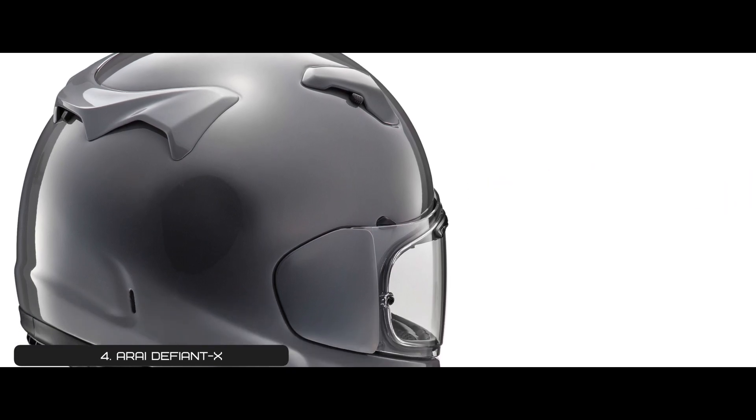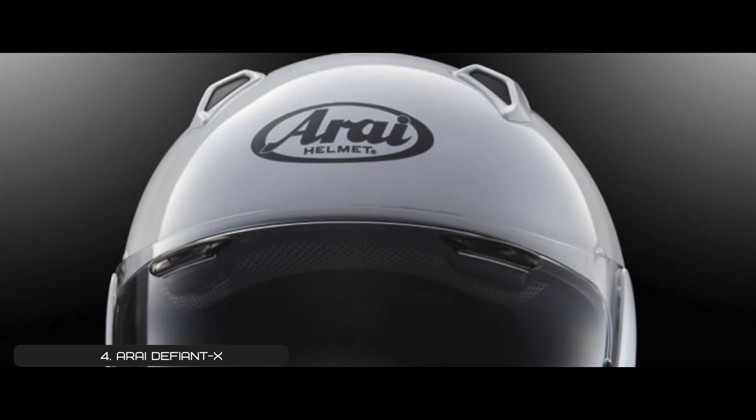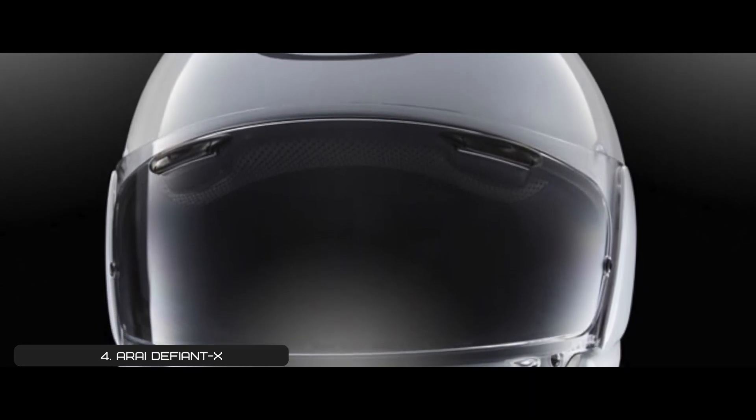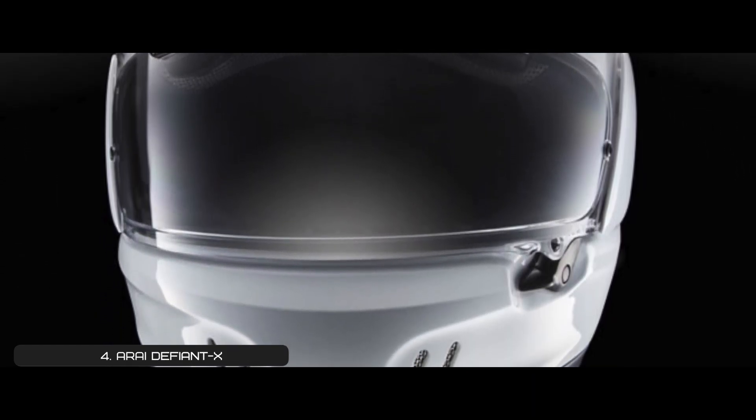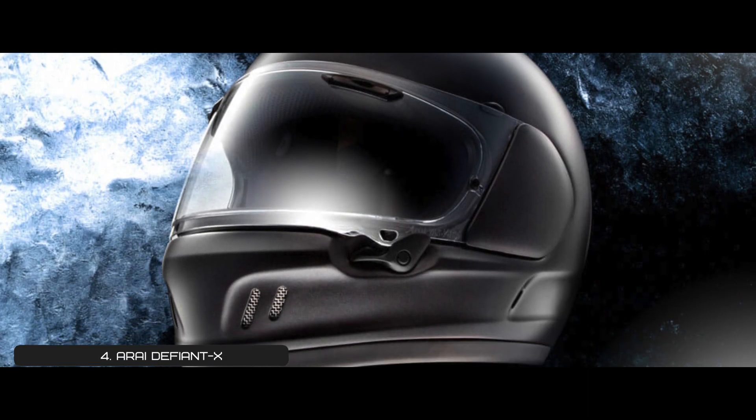However, it's noisy, and the vents are hard to use with gloves. Bottom line is, it's the best full-face helmet for cruiser motorcycle. It has a double D-ring strap used for easy-fitting option, and the shell is constructed from SFL materials.